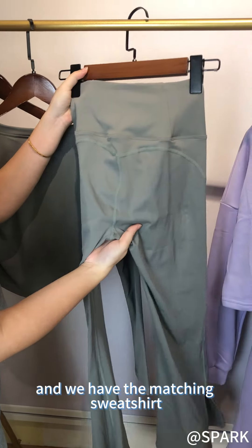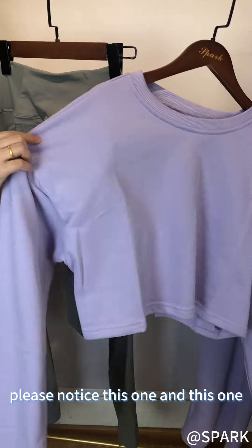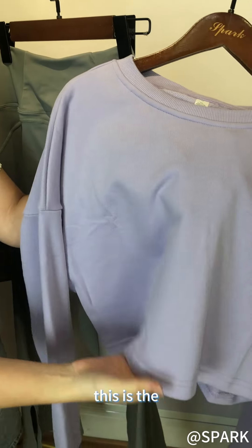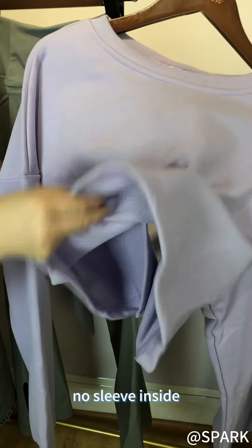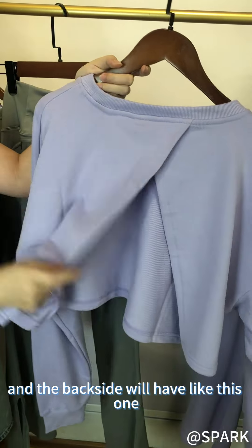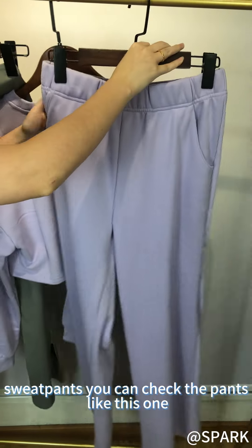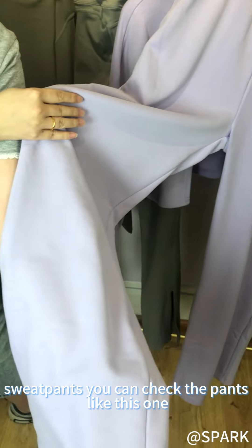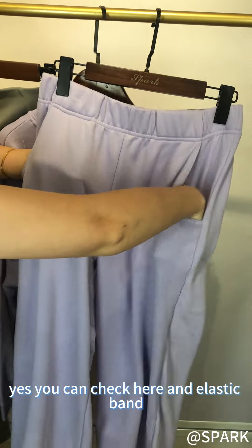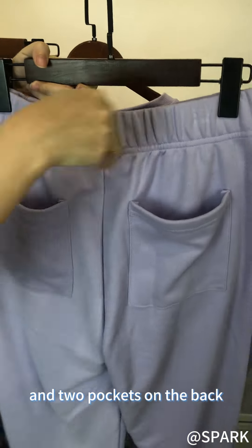It's like this one and we have the matching sweatpants. Please notice this one and this one — there are different fabrics. This is the no fleece inside. You can check the details and the back side will be like this one. With the layer pants, you can check the pants like this one with two pocket sizes. You can check here — elastic bands and two pockets on the back.